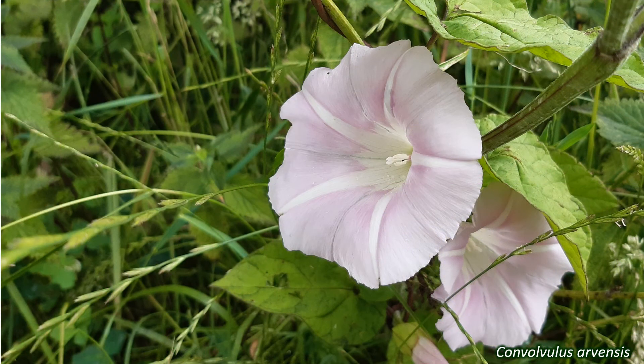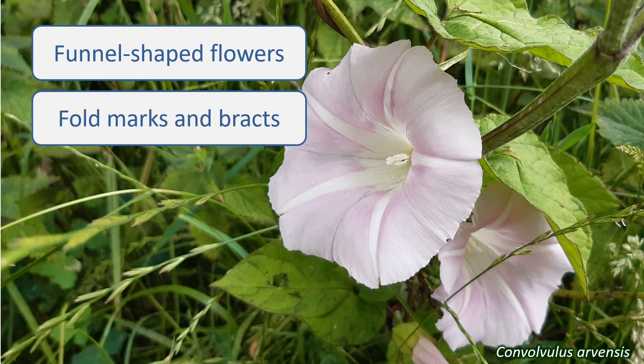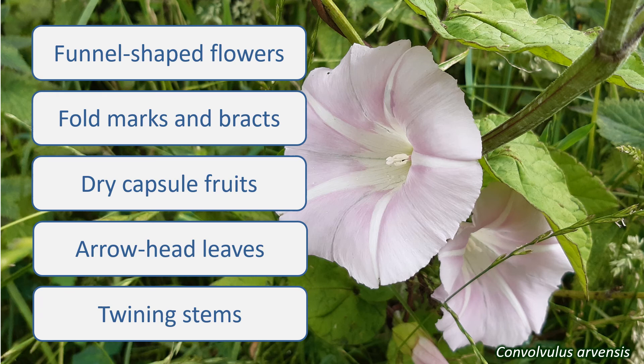So, if your plant has large, funnel-shaped flowers with marks where the petals were folded in the bud, with bracts beneath the flowers, has dry capsule fruits, and arrowhead-shaped leaves on long, twining stems, then you have a species in the Convolvulaceae.